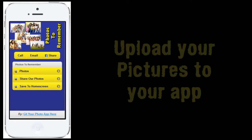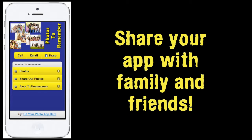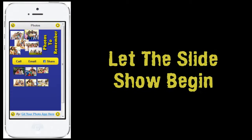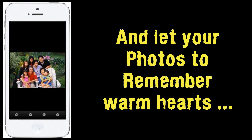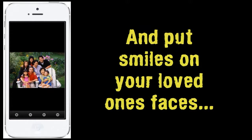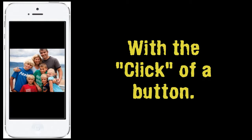It's just this simple. Upload your pictures to your app. Share your app with family and friends. Let the slideshow begin. And let your photos remember warm hearts and put smiles on your loved ones' faces with the click of a button.